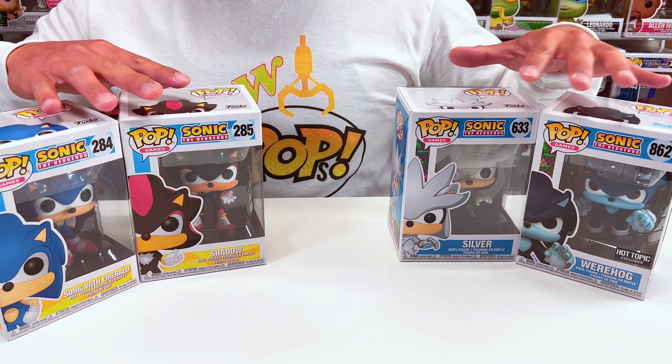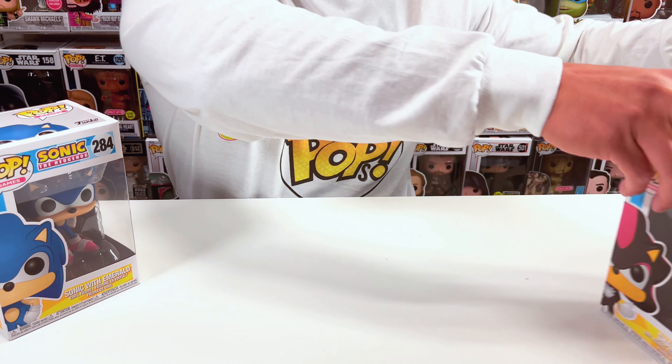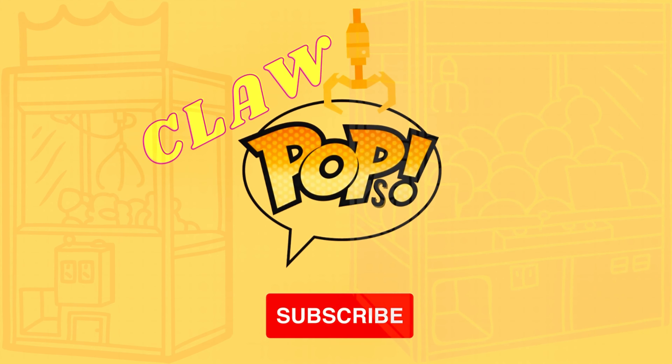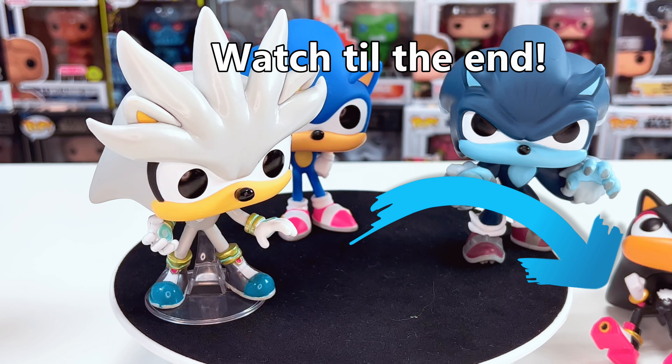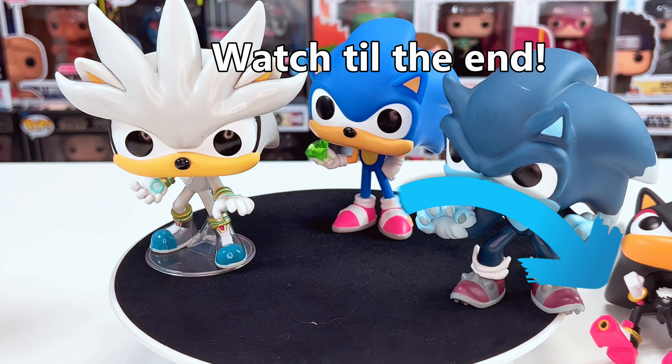We're going to start from right to left, so let me just move these guys to the side here. Check out these cool little guys. You probably noticed Shadow laying on the ground — watch till the end to find out what happened.